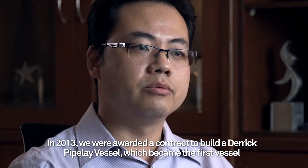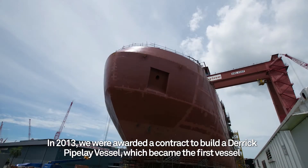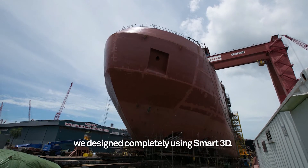In 2013, we were awarded a contract to build a drillship vessel, which became the first vessel we designed completely using Smart3D.